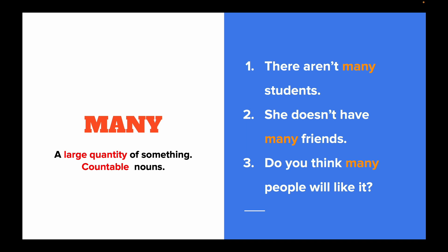Many is also used to talk about large quantities, but in this case it goes with countable nouns. For example: There aren't many students. She doesn't have many friends. Do you think many people will like it?